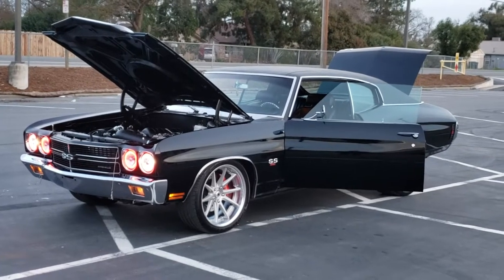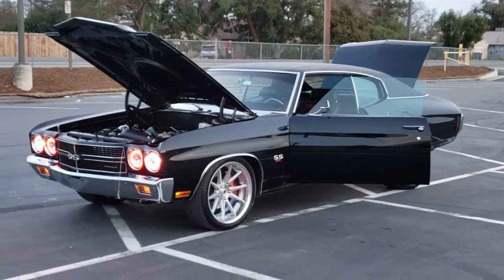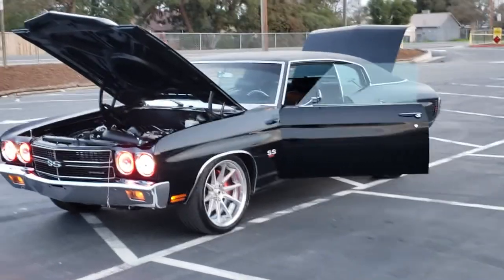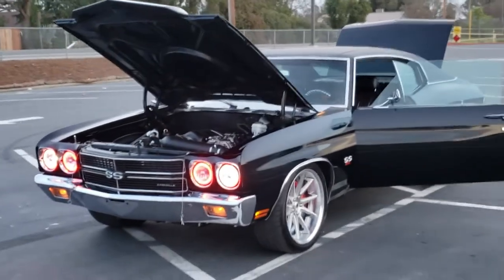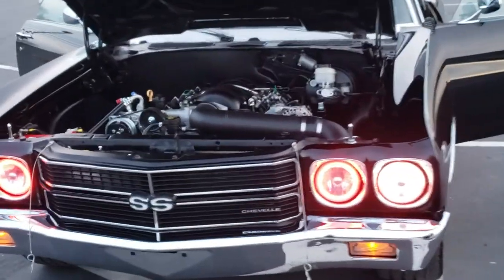How's it going everybody? Here's my 1970 Pro Touring Chevelle. Full frame off restoration, LS3 motor, TR660, 6-speed.